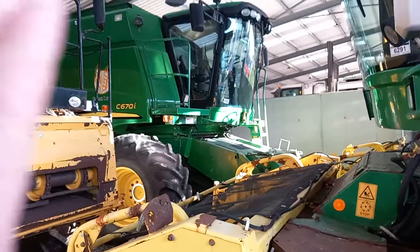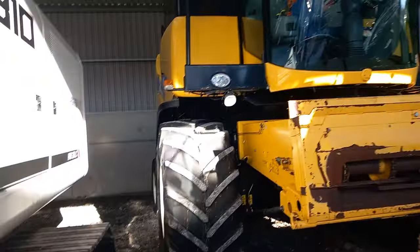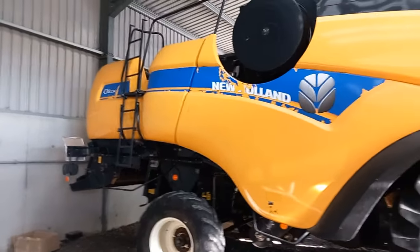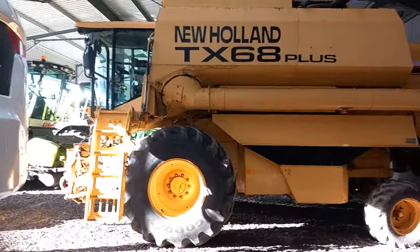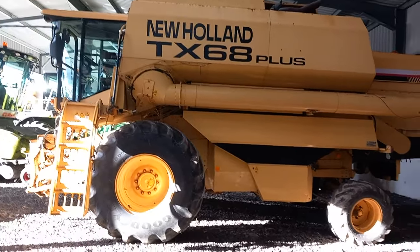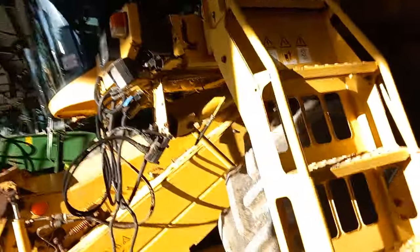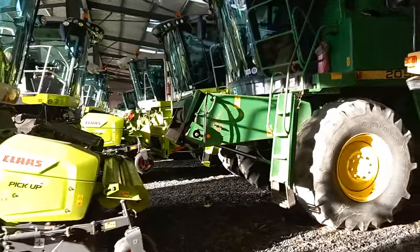Another John Deere - a C670i. These are a serious, serious machine. Then we have New Holland - absolutely lovely. A New Holland CX6090 combine here - this is a big, big strong machine. Another New Holland here - she's a TX68 Plus, slightly older but it's a machine for a contractor. There's not too many of these in Kerry so maybe someone in Kerry might buy it.